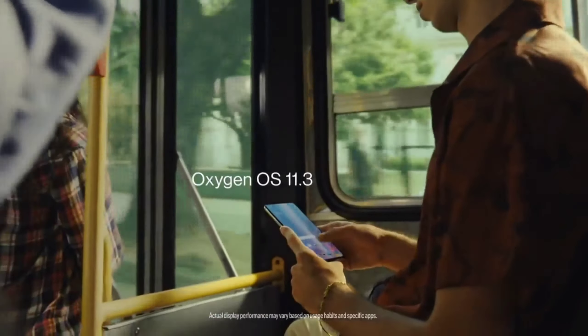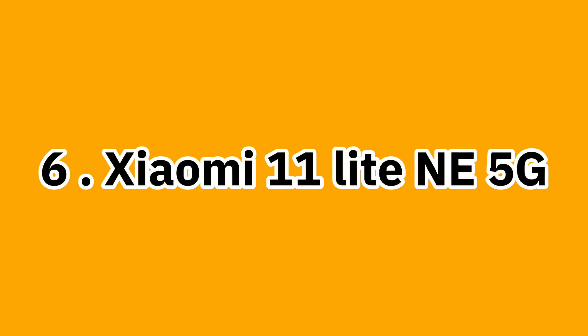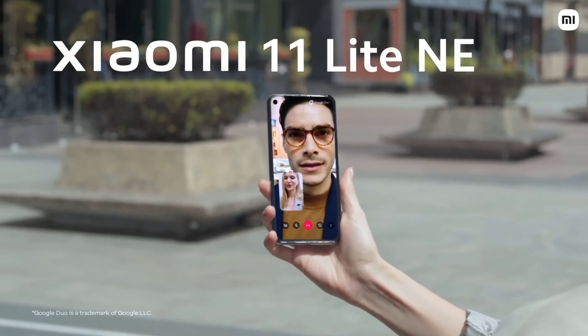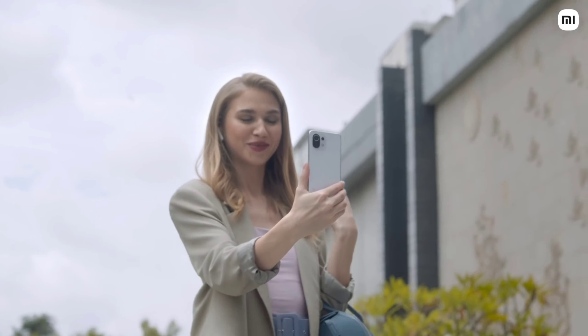128GB internal storage, software Android 11. Rear camera is triple: 64MP main, 8MP ultrawide, 2MP macro. Front camera is 16MP. Fingerprint sensor is in-display. Battery is 4500mAh with 65W fast charging. Price is RS 48,999.